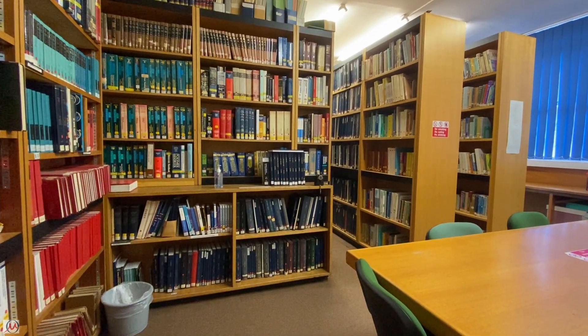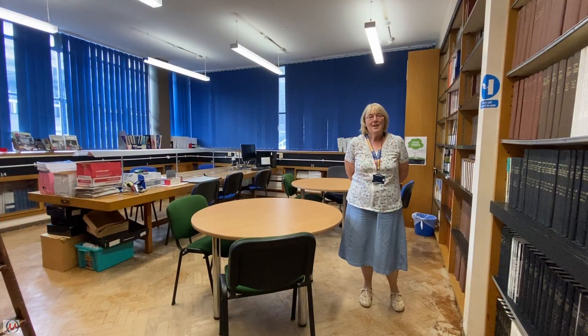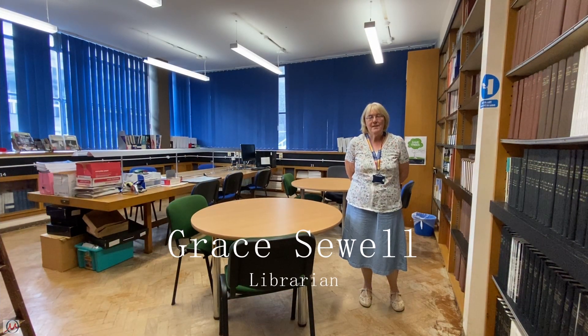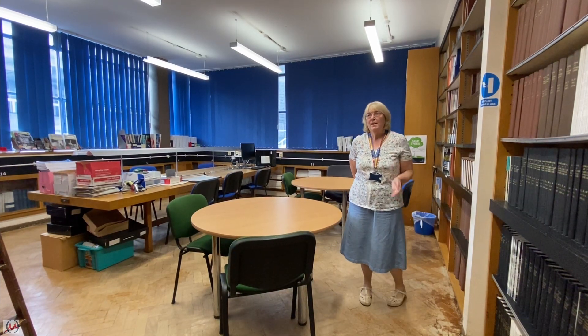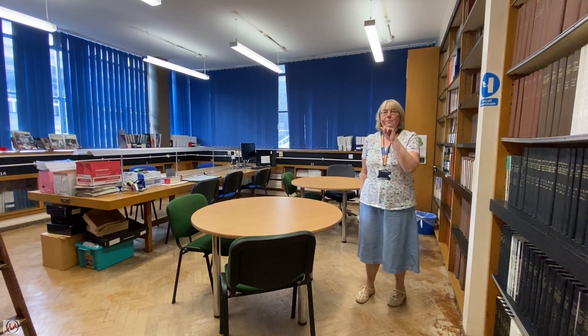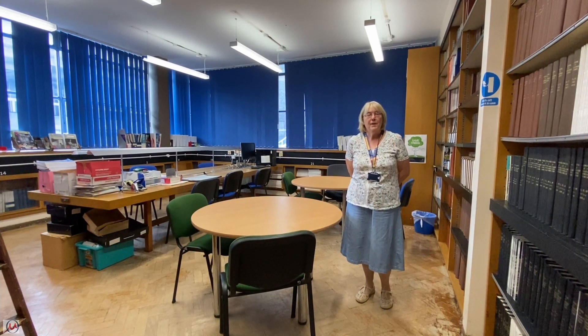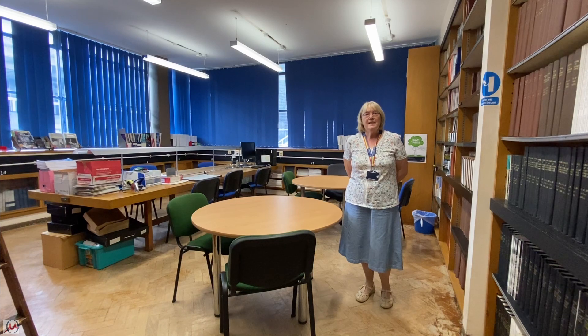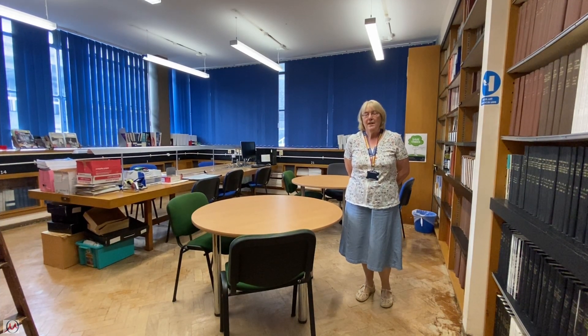Immediately above the Storrs is the library. Here's Grace the librarian who's going to tell you some more. Hello, I'm Grace and I'm the librarian here in the department of materials. The library is divided into three main sections: here is the journal room, on the other side is the book room, and the foyer area where you will find the self-issue machine. This is one of the most important areas in the library because if you remove anything from the library you must check it out on the self-issue machine.